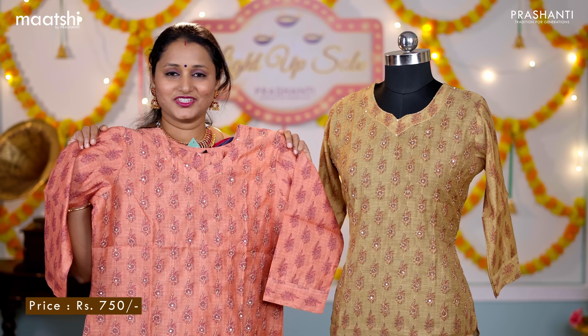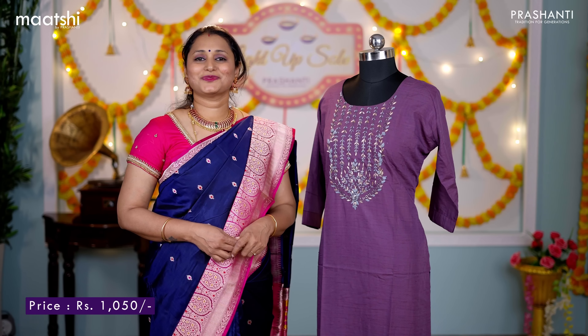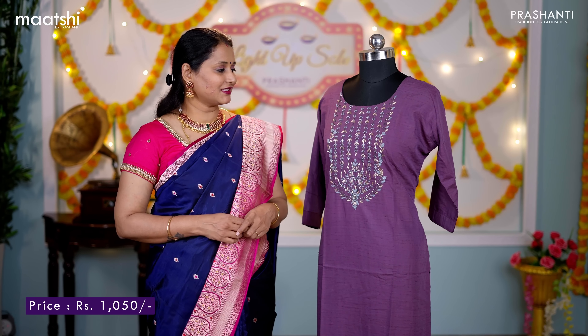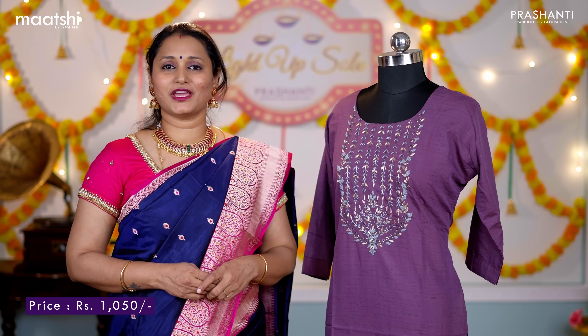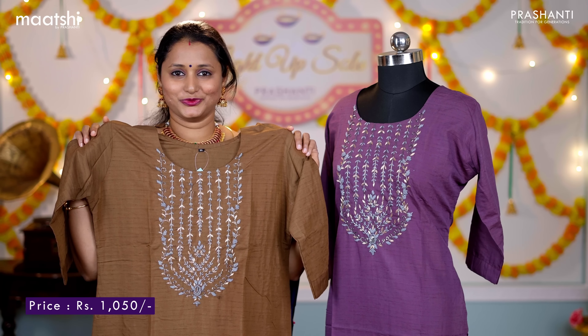We have pastel pink, peach — a lovely colour — and one more pretty colour, teal. The next one is this very classy semi tusser kurti, a lovely shade of lavender with beautiful and classy embroidered zardosi work in the neckline. This has got a straight cut with side slits and three-fourth sleeves, priced at ₹1,050. We have one more colour — brown.